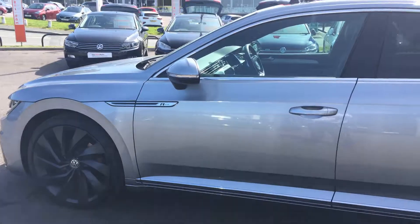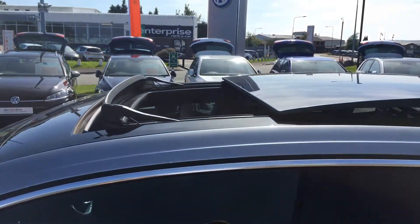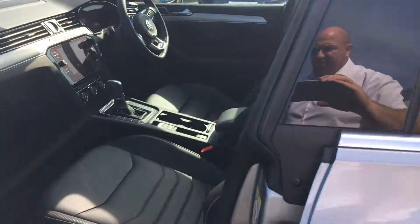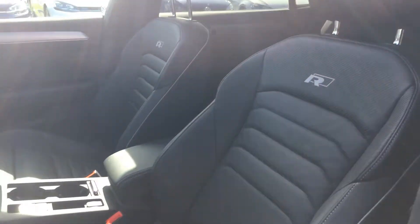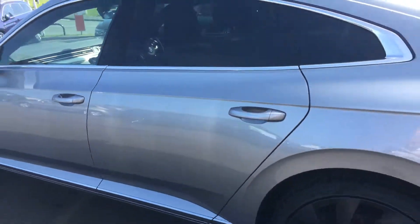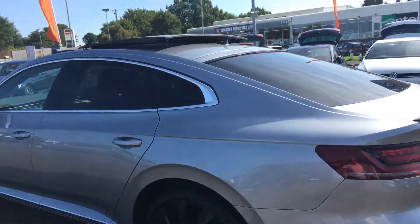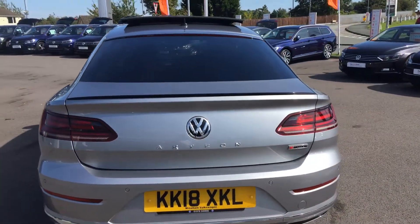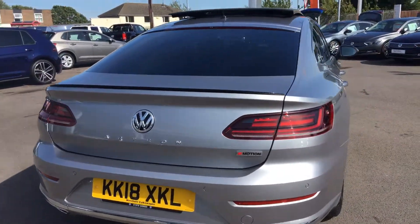Nicely dark alloys. It's also got the panoramic sunroof — on a glorious day like today, it will let the natural light and air into the car. You've got the R-Line embossed leather seats, just to add to the luxury of the car. It's in really good condition — there are no scratches or marks — and as with the Arteon, you get the sweeping indicators, which you can see there, just to add a bit more class to the vehicle.